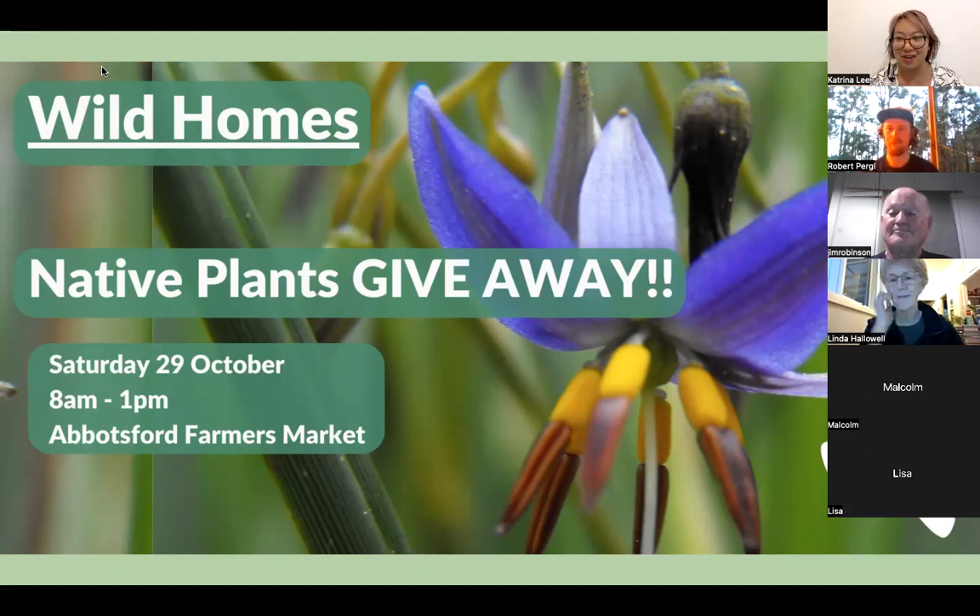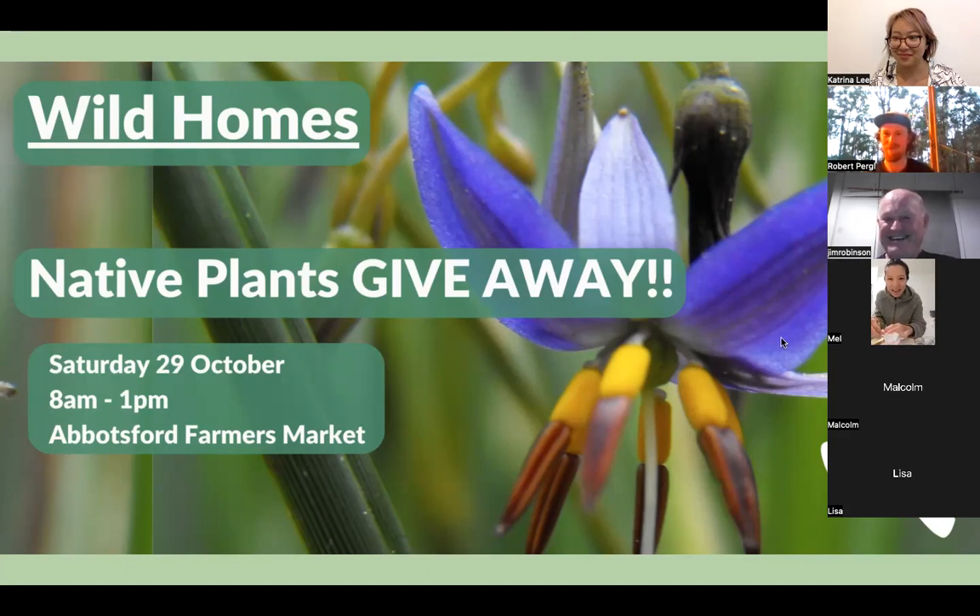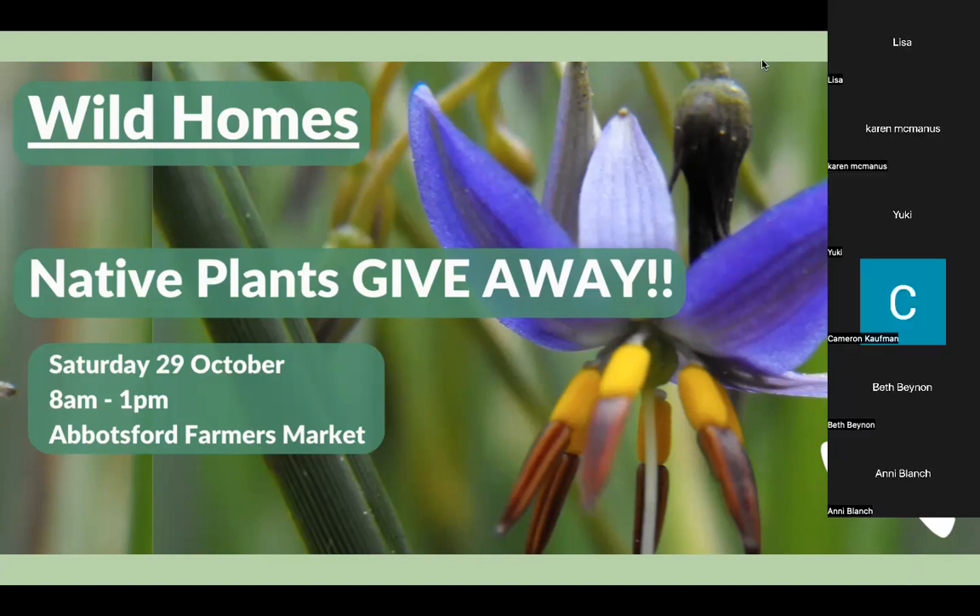Thank you and have a great night, everyone. Apologies to the people who have only just joined — there was a mix-up with the daylight savings timing and the Eventbrite. This has been recorded and I'll send a link to the recording to everyone who registered for the event, as well as a little survey. Thank you Rob and Jim. Enjoy your gardening — enjoy learning about your birds and your butterflies and all the animals that we can realistically share our space with in Melbourne. Such a wonderful opportunity.